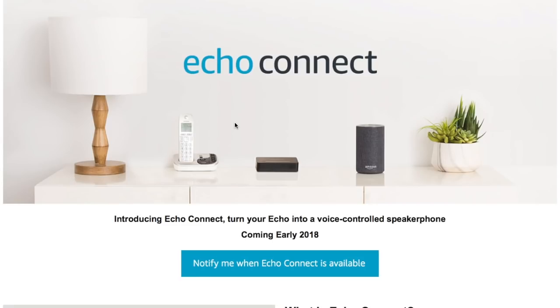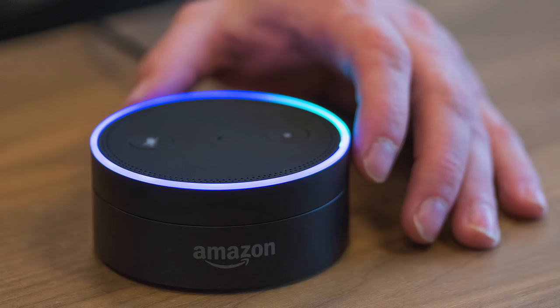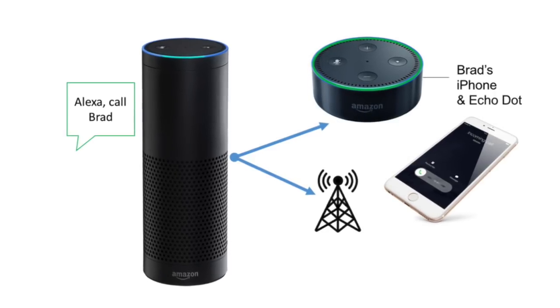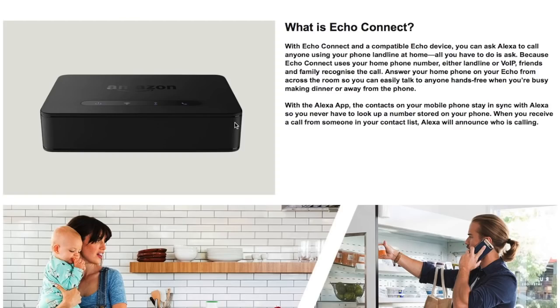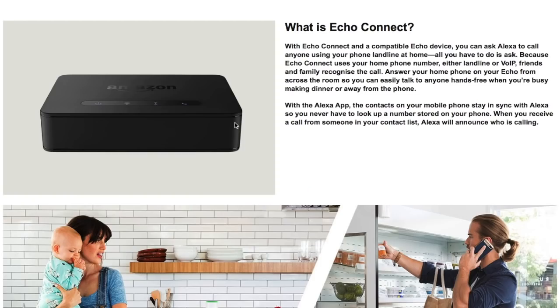There's also the Echo Connect, coming in early 2018, which basically turns your Echo into a voice-controlled speakerphone. You connect it with your Echo device or Echo Dot and ask Alexa to call anyone, using your home phone number with either a landline or VoIP. Friends and family will recognise the call, and you can answer your home phone on your Echo from across the room — hands-free when you're busy making dinner or away from the phone. Pretty much what you can do on any speakerphone, but this time voice-activated.